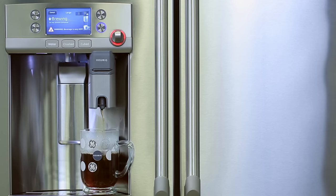Keurig is all about the consumer experience. And so because of that attention to quality, they are really who we wanted to partner with.